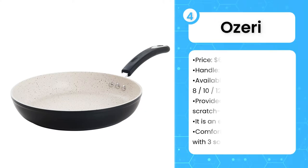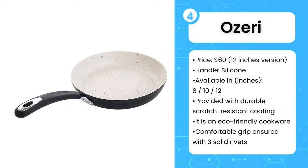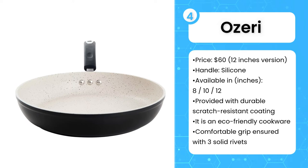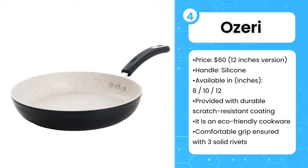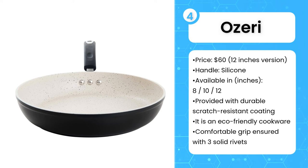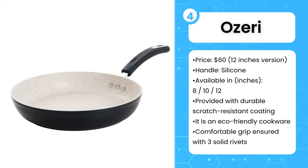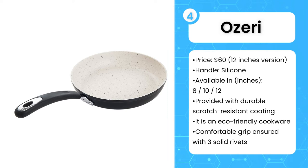The fourth product on the list is the Ozeri non-stick frying pan. Made from German-derived stone-earth non-stick coating, this unique frying pan is designed with complete precision by eliminating harmful chemicals in the process to offer a healthy cooking experience with a smooth non-stick surface. Made from high-quality die-cast aluminum with a magnetized base that ensures rapid and even heat distribution across the pan surface. Integrated with heat-resistant silicone handles, it boasts a comfortable yet solid grip along with three solid rivets. The only negative thing is that it's not safe for dishwasher cleaning, but this Ozeri frying pan is always a breeze compared to any other non-stick pan.